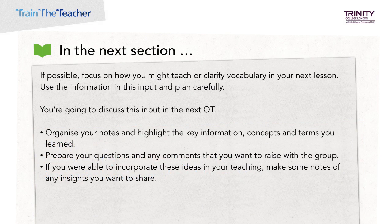Moving forward, think about how you might teach or clarify vocabulary in your next lesson. Use the information in this input and plan carefully. You're going to discuss this input in the next observed teaching session. Organise your notes, highlight the key information, concepts and terms you've learned, and prepare any questions or comments you want to raise with the group. If you were able to incorporate any ideas about vocabulary in your teaching, make notes of any insights you want to share. Thanks for watching and see you next Wednesday.